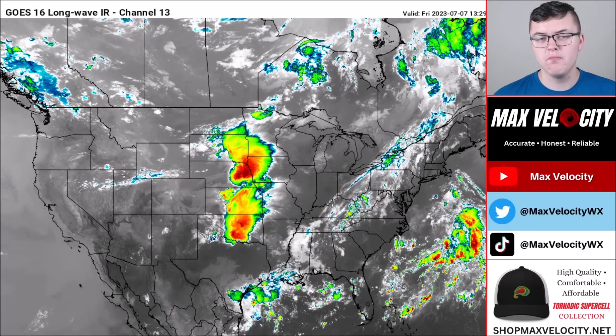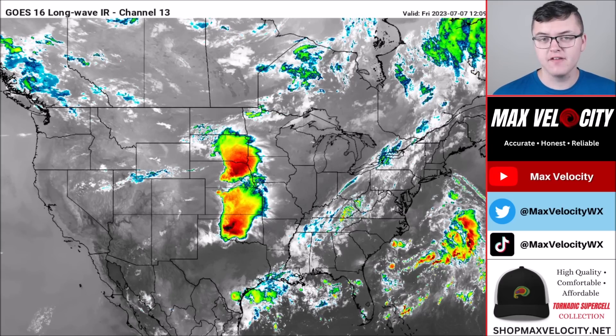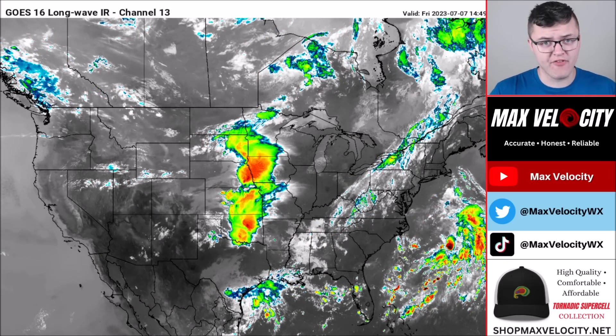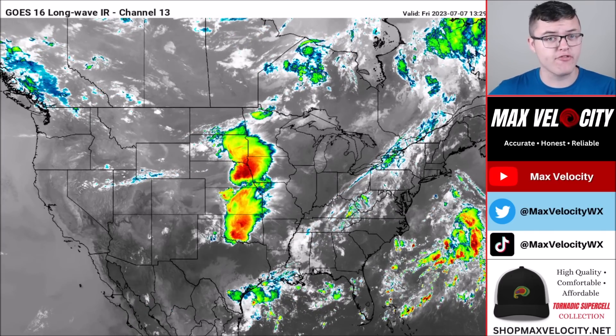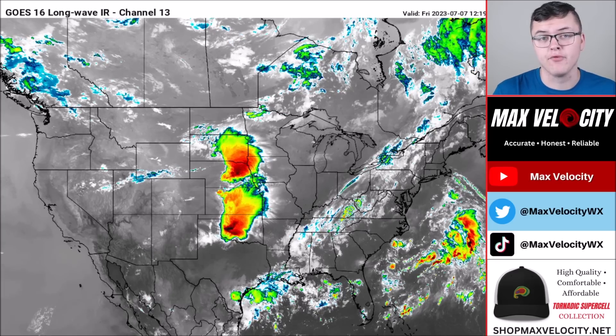Welcome back to another Max Velocity weather forecast. In today's forecast we'll be breaking down a large storm that'll be bringing a fairly large area of severe weather over the next few days. This will bring the risk for damaging winds, large to very large hail, and perhaps a few tornadoes.